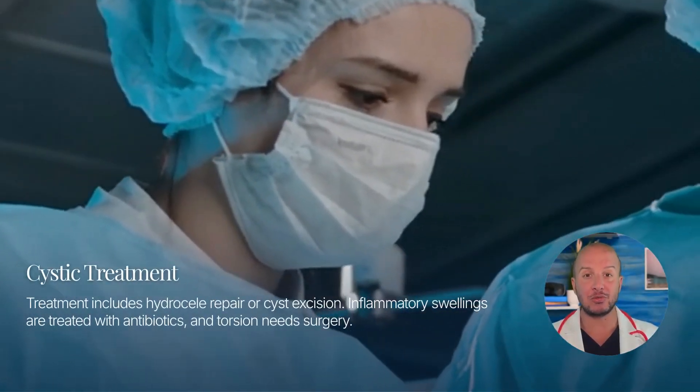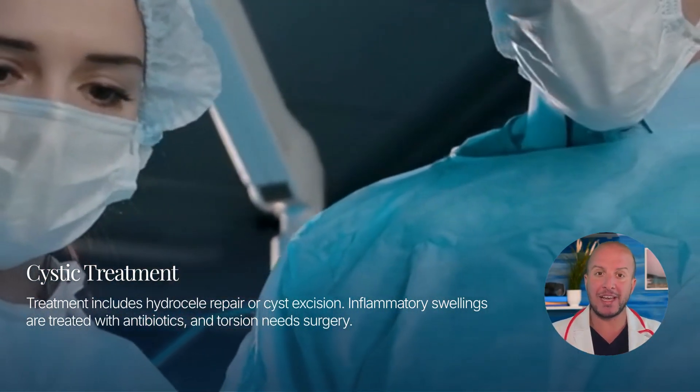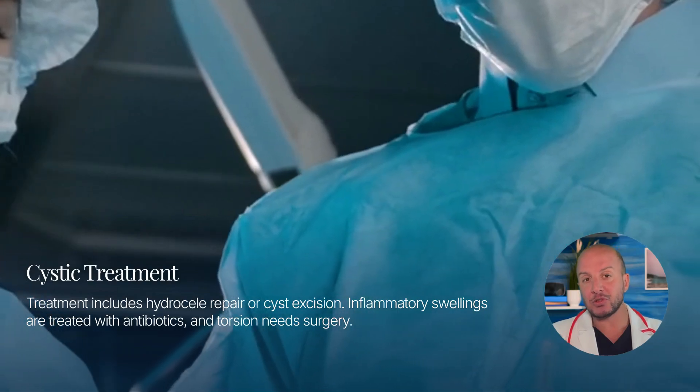Treatment for cystic swellings includes hydrocele repair or cyst excision. Inflammatory swellings are treated with antibiotics, and torsion requires immediate surgery.